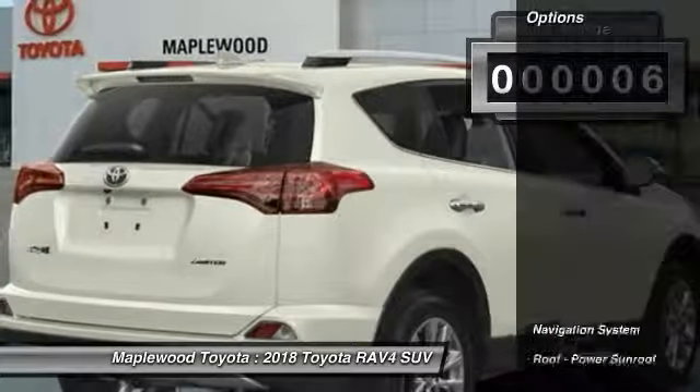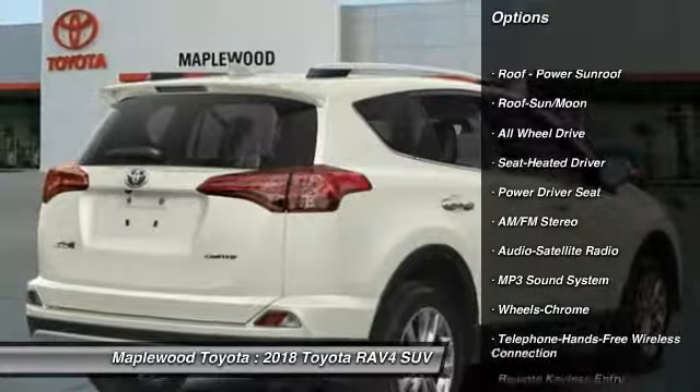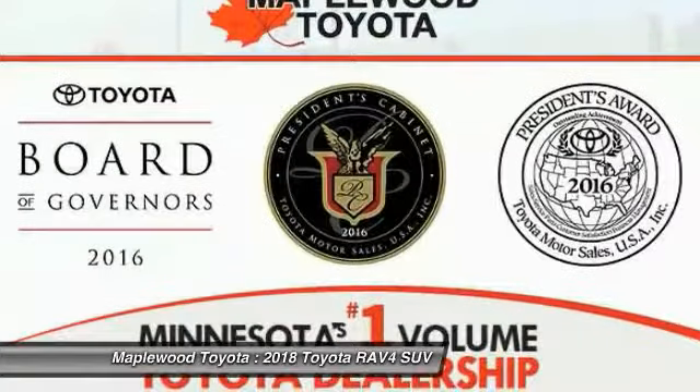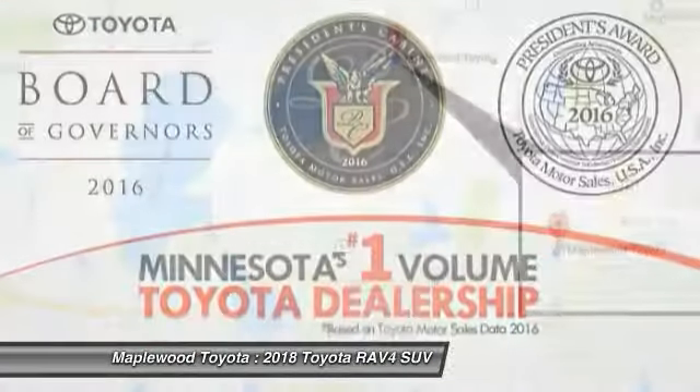Here are some of this vehicle's great options: traction control, navigation system, all-wheel drive, anti-lock braking system, Bluetooth wireless data link for hands-free phone, moonroof, air conditioning, home link, garage door opener, power steering, cruise control.